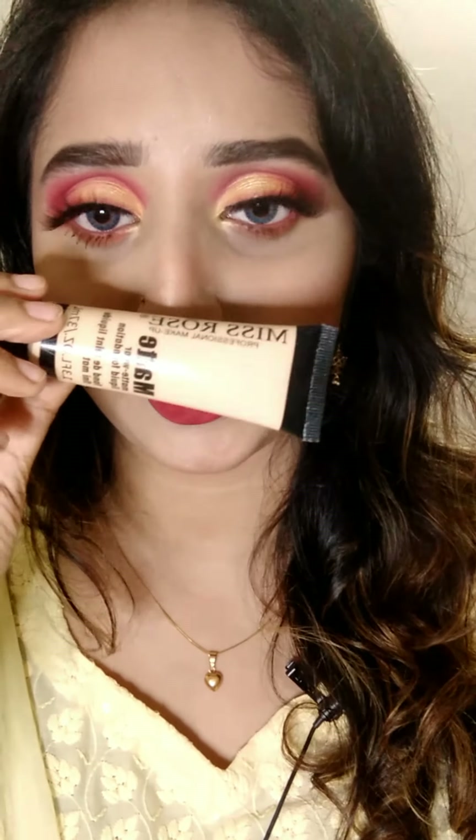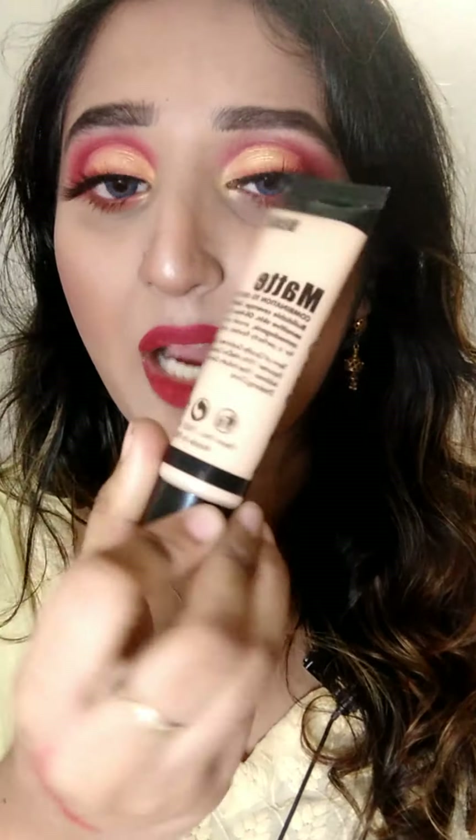I am here with another review — full coverage foundation and concealer. Yes, I am here with Miss Roser foundation. This is a matte finishing, full coverage foundation.